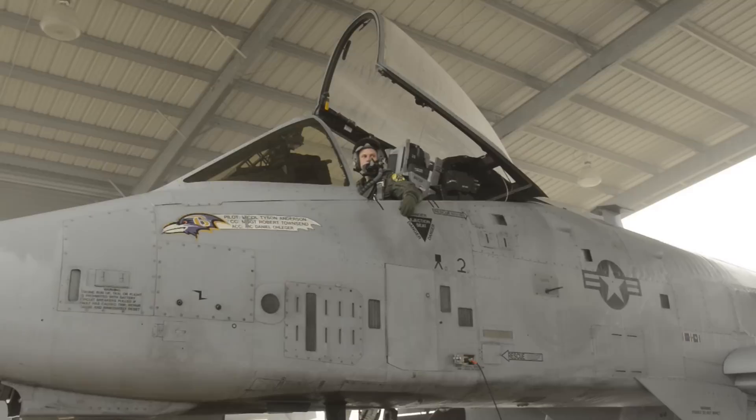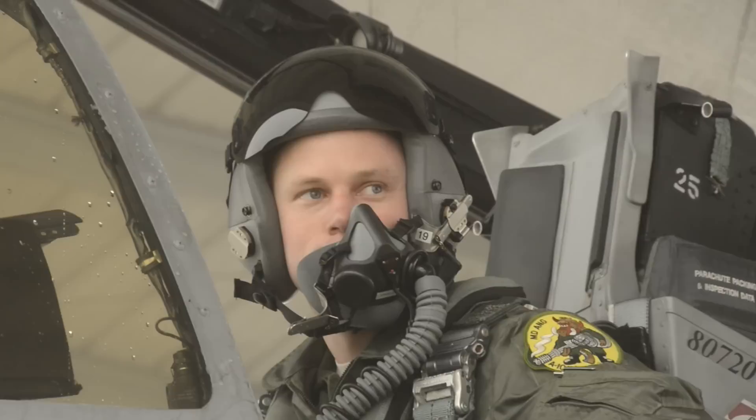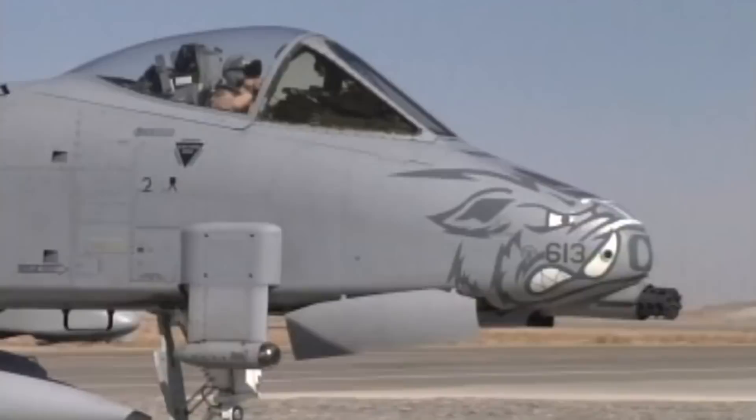If you need an airplane that can take those hits, it will protect the pilot. We built in a titanium bathtub, about 1,200 pounds worth of armor for the pilot. Very, very thick front windshield glass to protect him. Even the side glass is bulletproof.